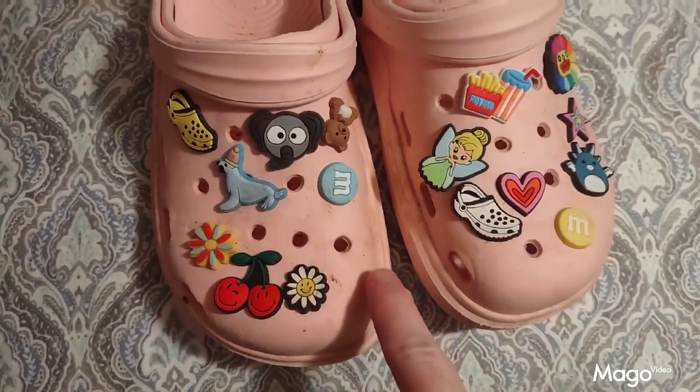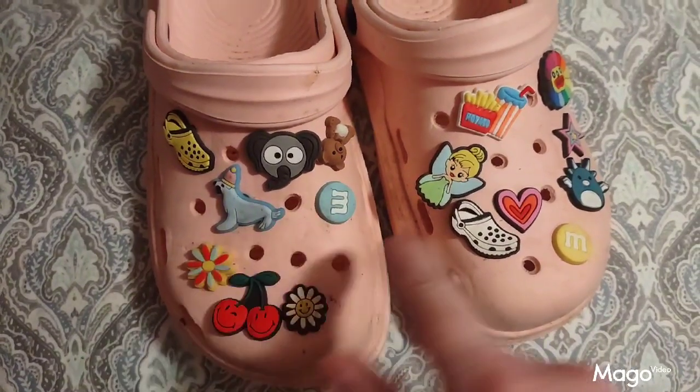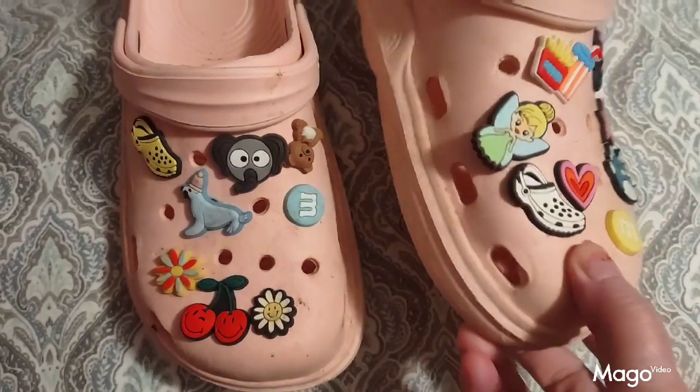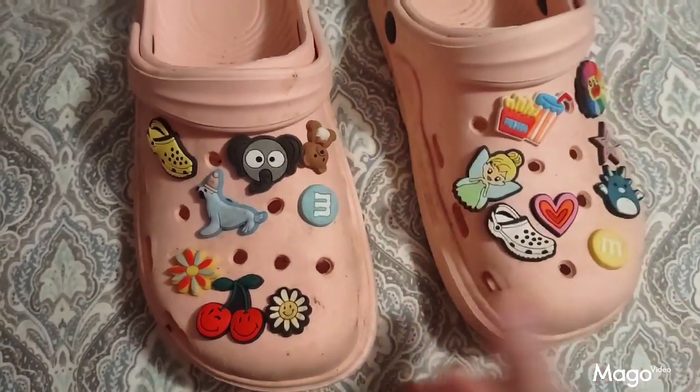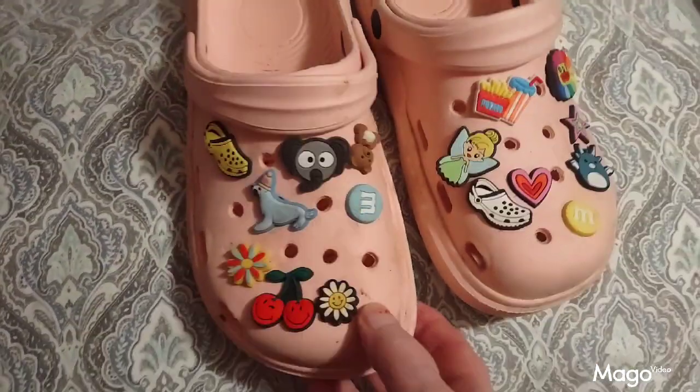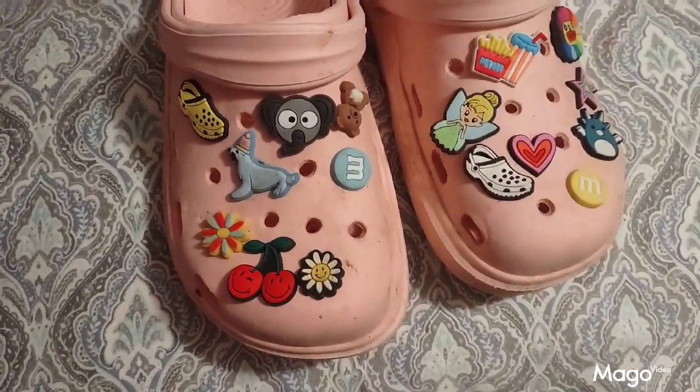Here we have another set of shoe charms that I got from Temu. They come in a variety of designs to accent and decorate your shoes. They're very pretty, solid made — such cute colorful little accents for anybody's shoes. They're great.